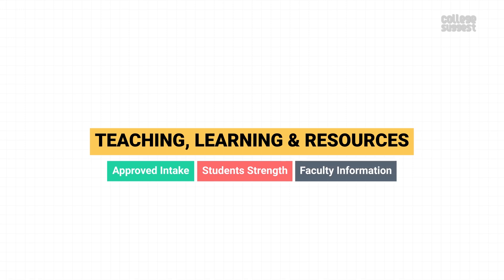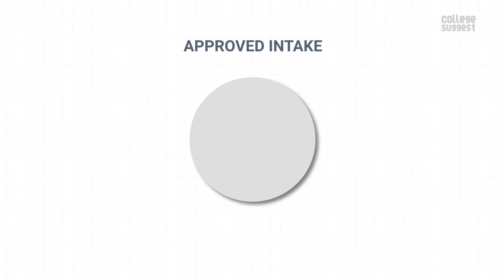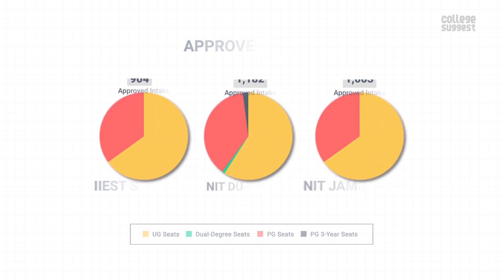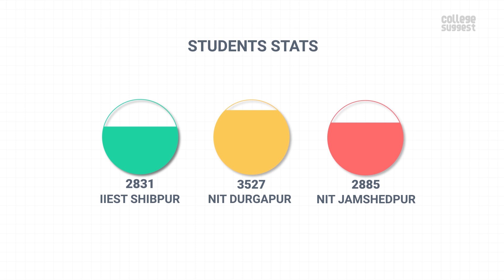Teaching, Learning and Resources. Here we'll take a look at IIEST's Approved Intake, Student Strength, Faculty Information and Financial Utilization. The Indian Institute of Engineering Science and Technology intakes 589 UG students and 315 PG students. The intake is lower when compared to its peers. The institution consists of 2,831 students in total, which is also lower when compared to its peers.